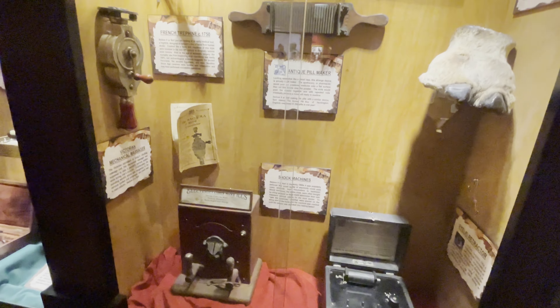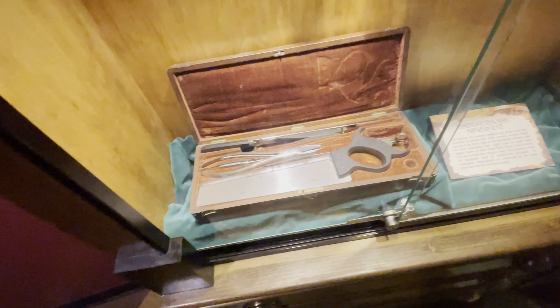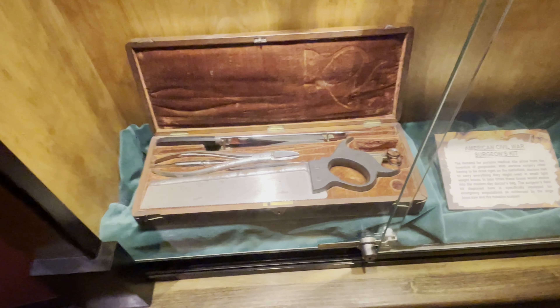There are some shocking machines, and this one down here was the most interesting to me — that is a Civil War surgeon's kit.